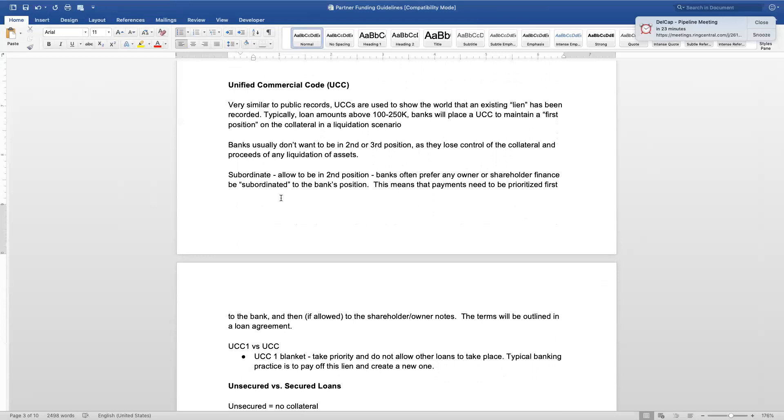UCCs are similar to public records — they show the world that an existing lien has been recorded. A lien isn't just from a creditor; it could also be a judgment or some type of public record or negative mark. UCCs aren't necessarily bad — they're not like huge derogatory marks. Usually on loans over $250,000, the lender will want to let the world know they have a lien. We understand all the banks and the thresholds for when they file a UCC, and we're very conscious of not wanting to stack five or ten different UCCs on somebody.